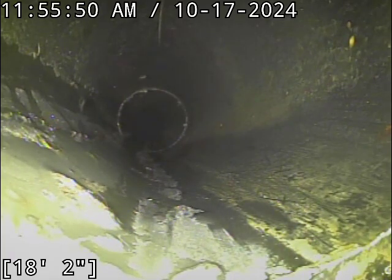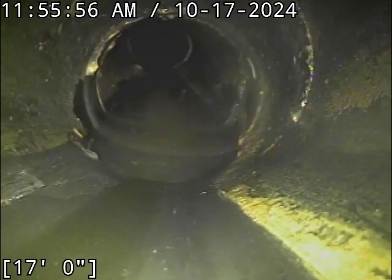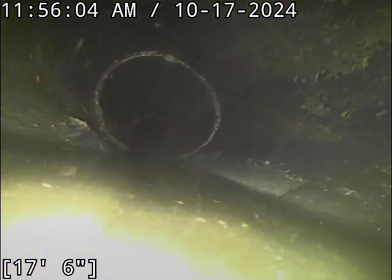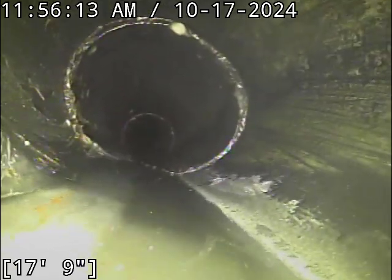Here at 18 feet we've got another one — and this thing is teeny tiny. From 17 to 18 feet it's about the same thing — about a quarter inch of water. You do have a deformation though on the side of the screen there.